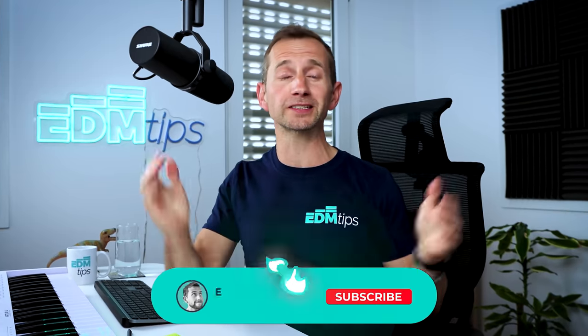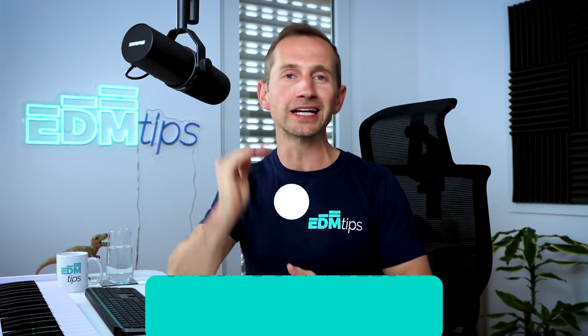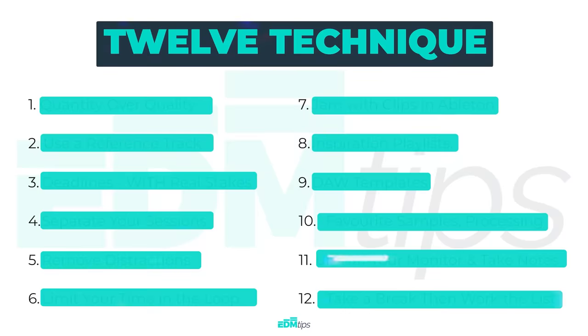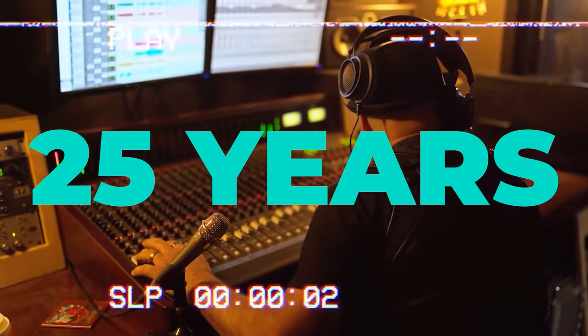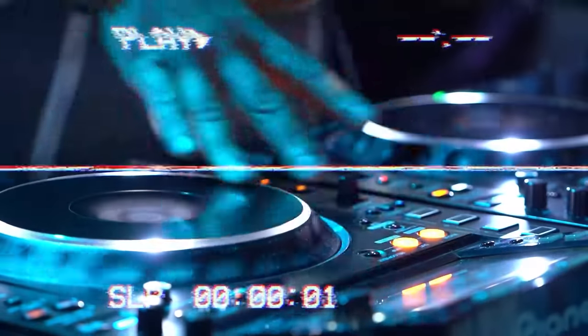If you find this video useful, please subscribe to my channel, hit that like button, and you can also download my free track finishing checklist below this video. You just need to follow it through, tick everything off, and by the end you'll have yourself a fully finished track. This checklist is the exact strategy that I've developed over 25 years of producing music, and it's helped me finish hundreds of tracks, some of which have been supported by some of the world's biggest DJs.